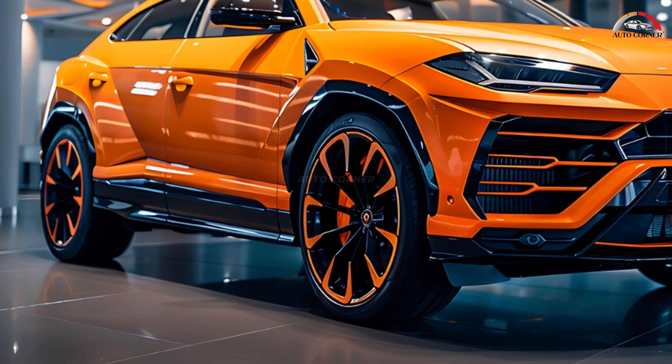With an electrically assisted punch, this beast accelerates from 0 to 60 miles per hour in just 3.4 seconds and achieves a top speed of 194 miles per hour. Equipped with a 25 kilowatt-hour battery pack located beneath the cargo area, the Urus SE offers a claimed electric-only driving range of 37 miles, providing both efficiency and exhilarating performance.